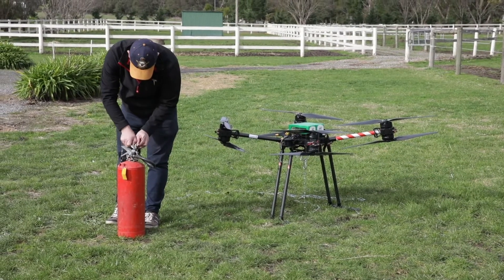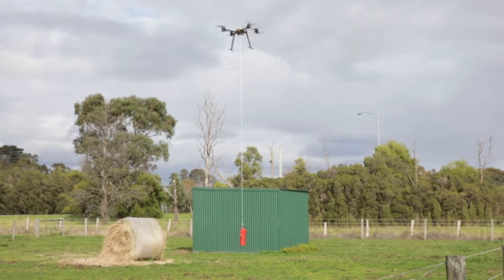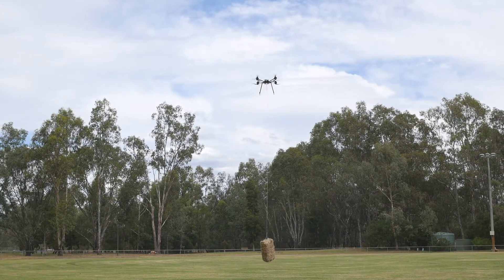Not only can it carry a camera, but it could actually carry tools and that type of thing out to somebody to fix a particular issue on a farm. Every farmer will agree that lifting hay and picking up hay bales is just a horrible job, but a bale can be lifted with this particular drone.